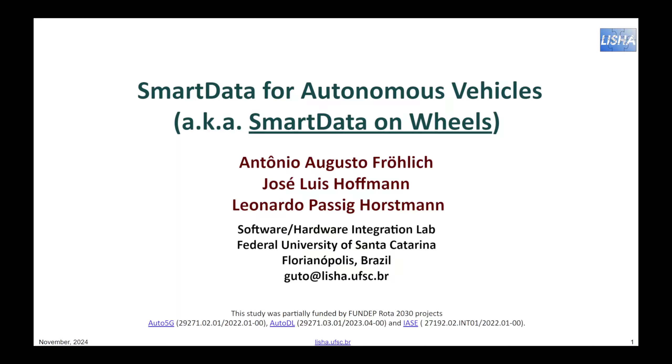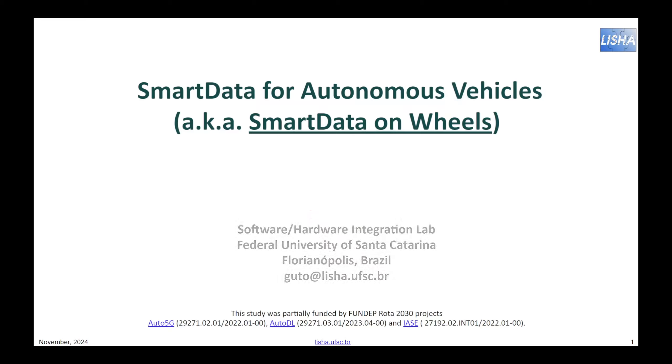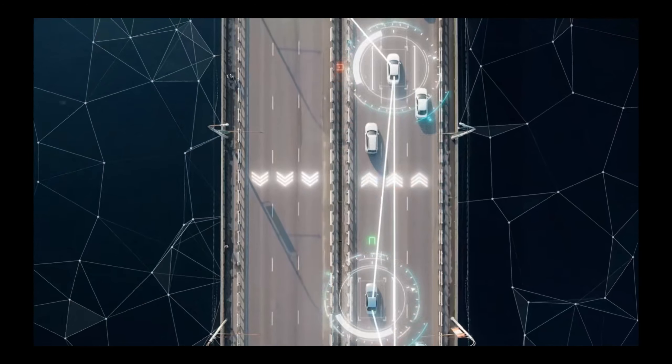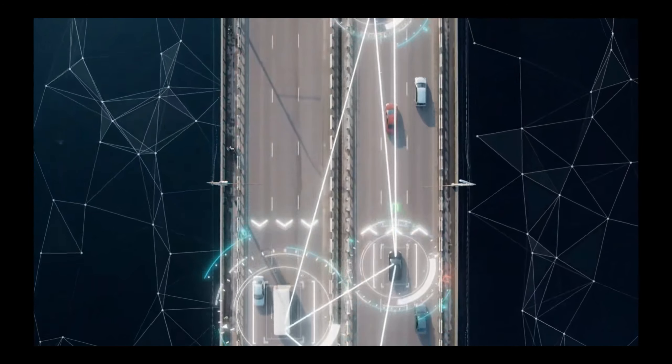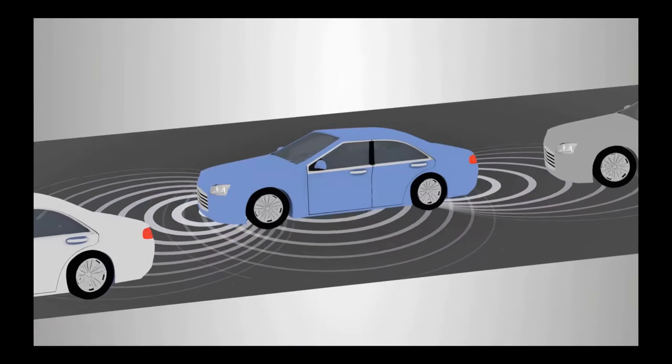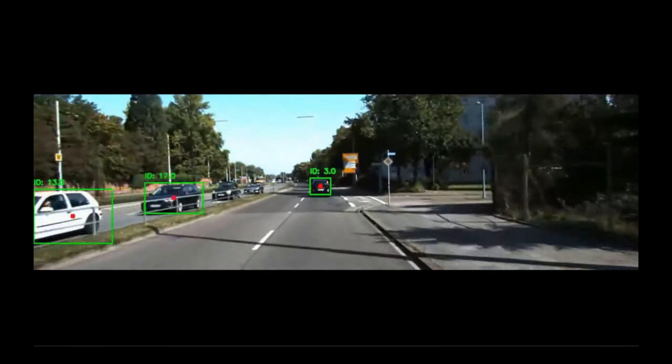We are the Software Hardware Integration Lab at the Federal University of Santa Catarina, and this video is about the use of smart data to build autonomous vehicles, or smart data on wheels as we call it at LISHA. Reducing stress of driving, decreasing the rate of accidents, reducing traffic jams, and increasing the comfort of traveling are just a few of a big list of reasons that drive the research for new technologies to achieve full self-driving capabilities in autonomous vehicles.